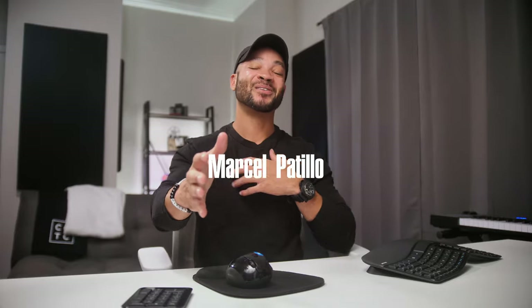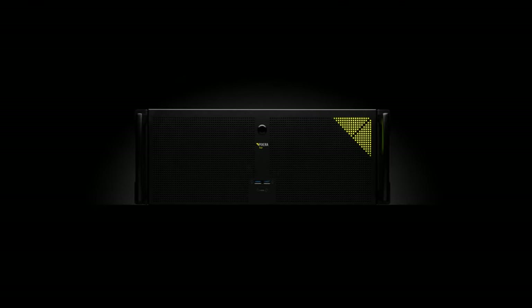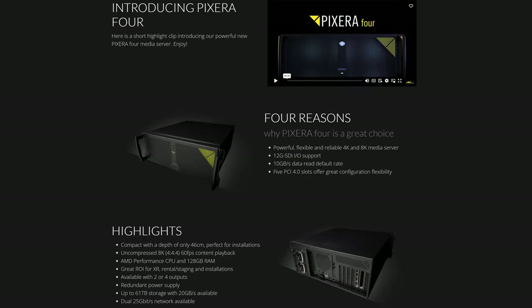Welcome back to Church Production. I'm Marcel Petillo. Recently, we got a chance to partner with Pixera to get a deeper look into their Pixera 4, a media server made to handle the most extreme of real-time graphics. We're talking XR, AR, 8K at 60P. It is literally the definition of power in a rack mount form.